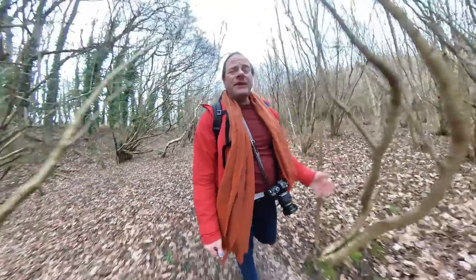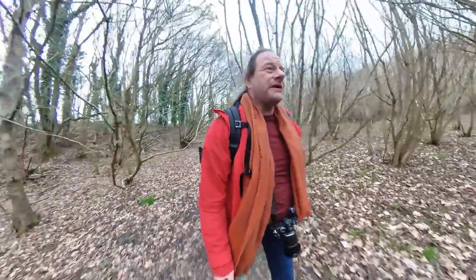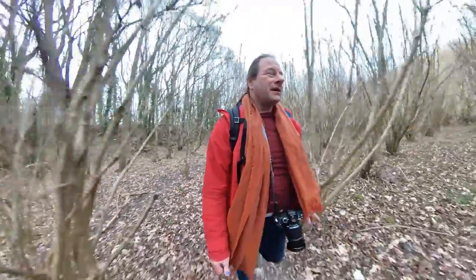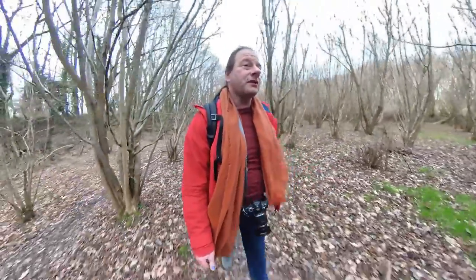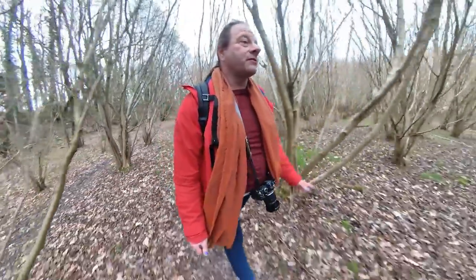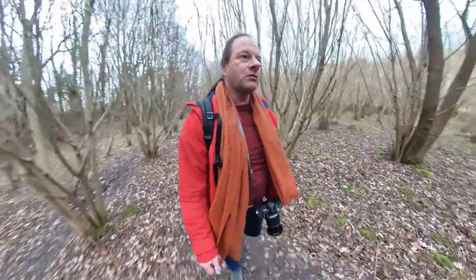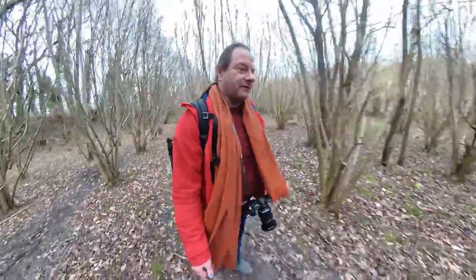I've also done a reasonable amount of ICM on the beach, and I've been very, very pleased with it. In actual fact, one image I got from the beach I'm almost certainly going to print and put on a wall — but that's from another video.